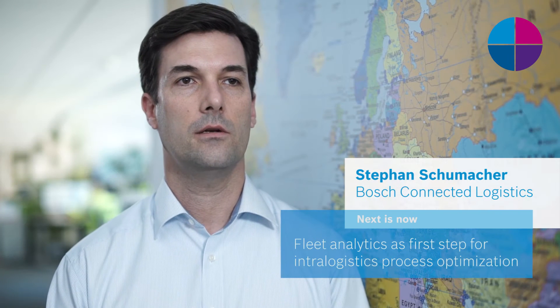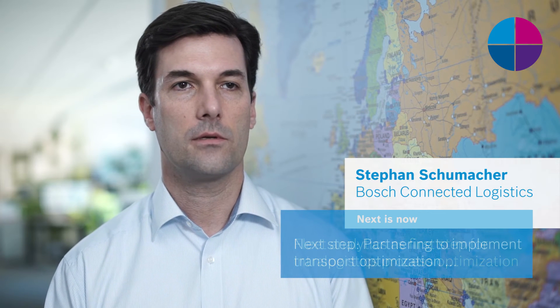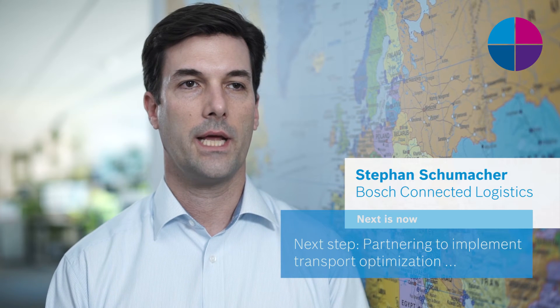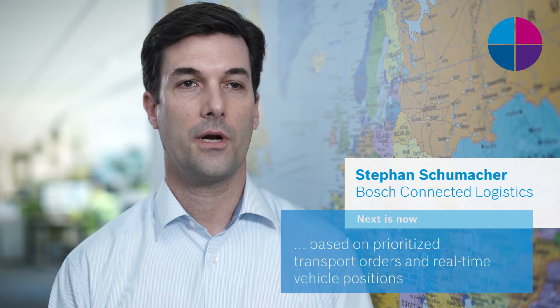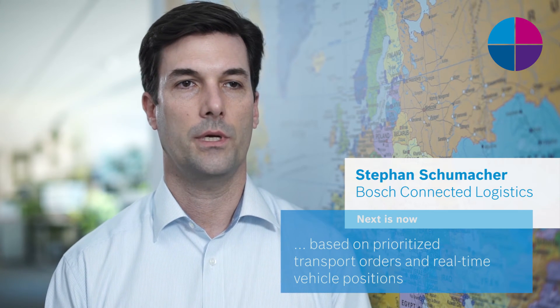Productivity increase based on fleet analytics is only the first step in optimization of intralogistics processes. What will be the next steps? Together with partners, we are currently focusing on what we call next best action — that means transport optimization based on prioritized transport orders and positioning information of transport vehicles.